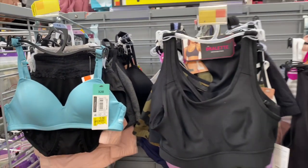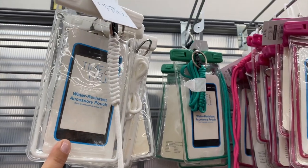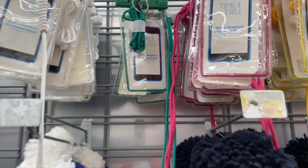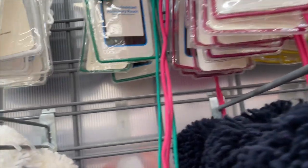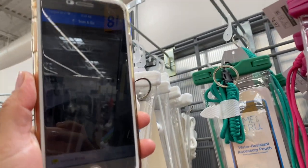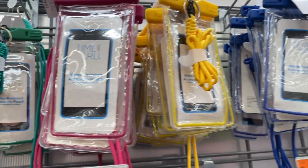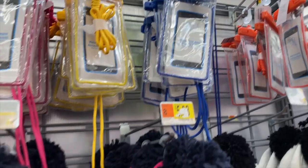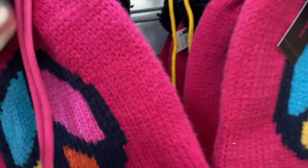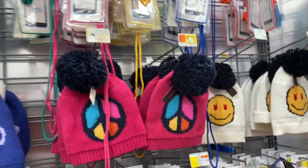Let me show you these water-resistant pouches right here — they have all kinds of colors and they're marked down to only one dollar. And then these beanies — while I'm at it — they're coming up two dollars. So one dollar for the water-resistant pouches, all these colors are one dollar. And then they have these from last year, only two dollars — they're actually tagged at two dollars.